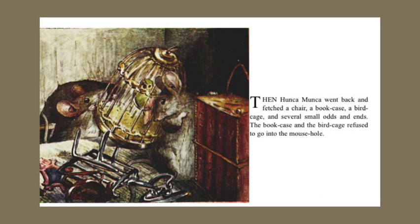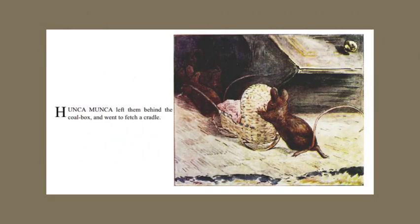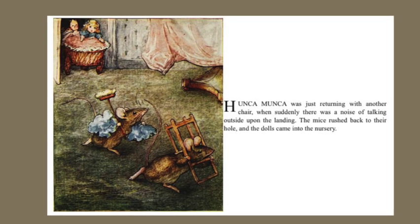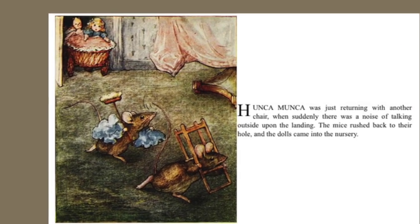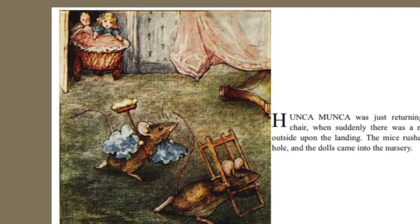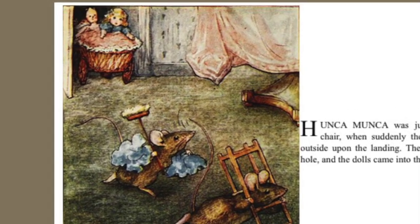Then Hunkamunka went back and fetched a chair, a bookcase, a birdcage, and several small odds and ends. The bookcase and the birdcage refused to go down into the mouse hole. Hunkamunka left them behind the coal box and went to fetch a cradle. Hunkamunka was just returning with another chair, when suddenly there was a noise of talking outside upon the landing. The mice rushed back to their hole, and the dolls came into the nursery.